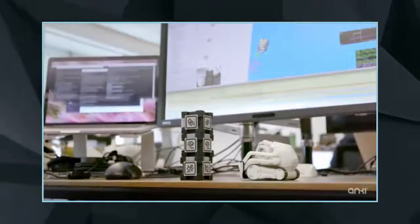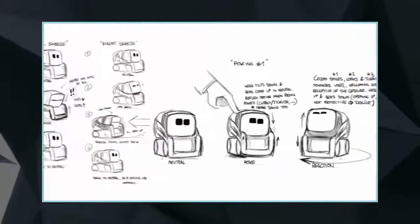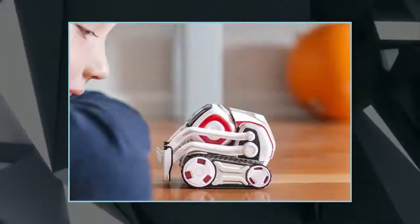Made by Anki, it's a charismatic robot toy that attempts to bring the adorable robots we regularly see in animation into real life.